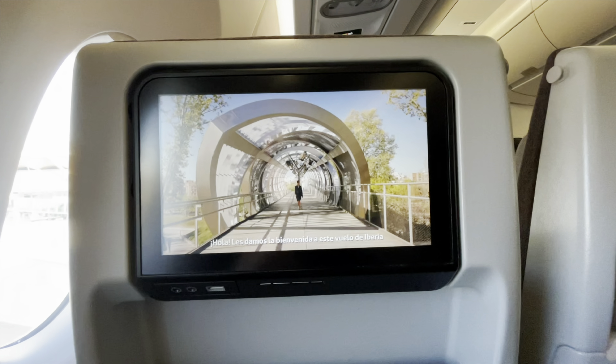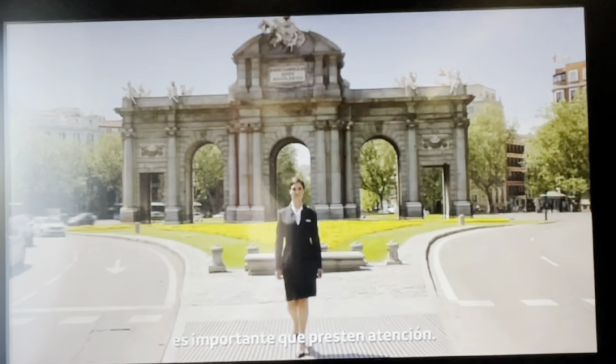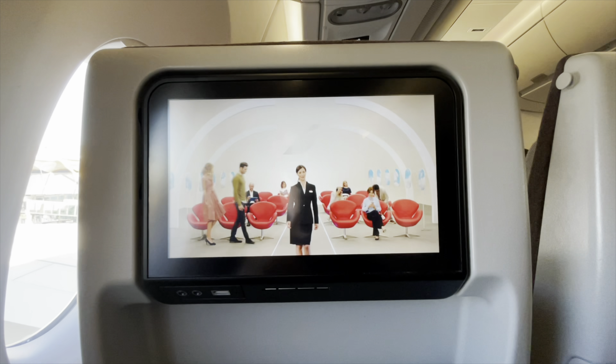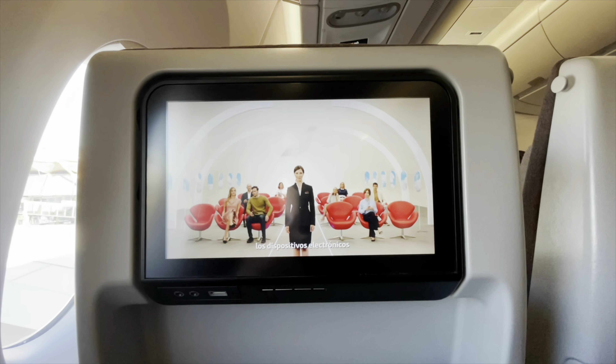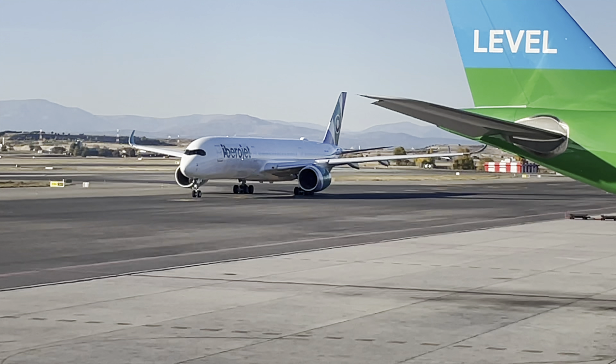Welcome to Iberia's flight — our name comes from Madrid. Before landing we have to give instructions for safety. It's important to pay attention during the safety demonstrations throughout the flight.